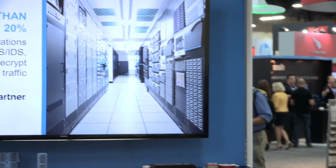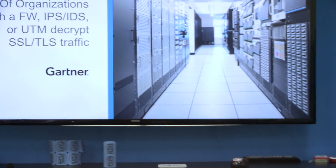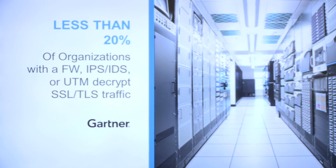How serious is this threat? Less than 20% of organizations with a firewall, an IDS, IPS appliance, or a UTM appliance are decrypting SSL/TLS traffic — that's according to Gartner. What that effectively means is that the bad guys can evade over 80% of your security defenses today, allowing malware injected and hidden in SSL traffic to go undetected.